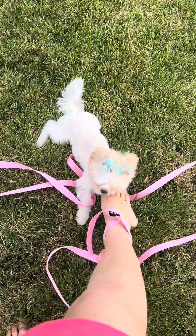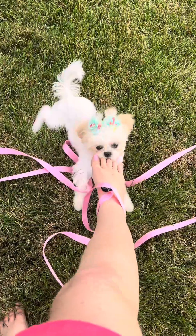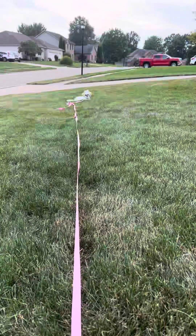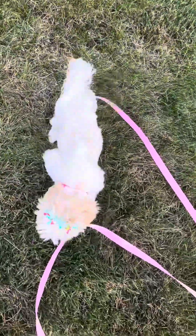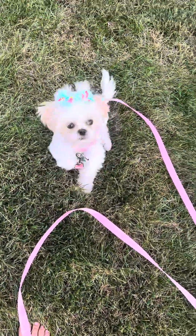Look at that pretty face. Thank you so much for watching this video and I really hope you've enjoyed it and that you've learned something from it. Please like and follow and subscribe to see more of Capri's journey in her training.